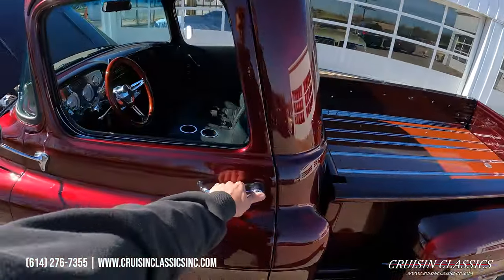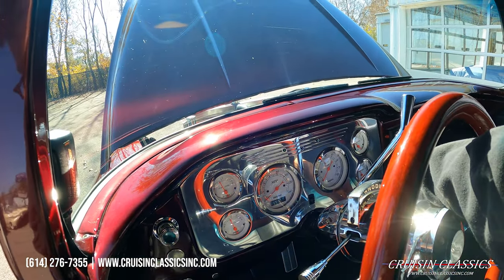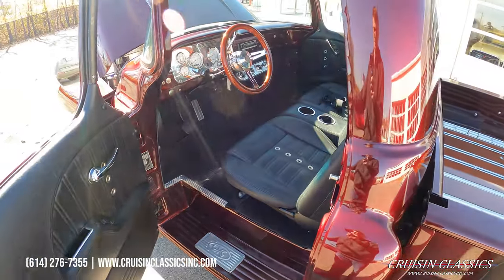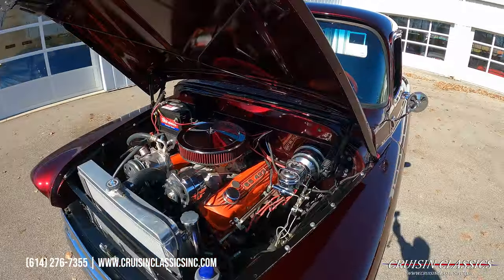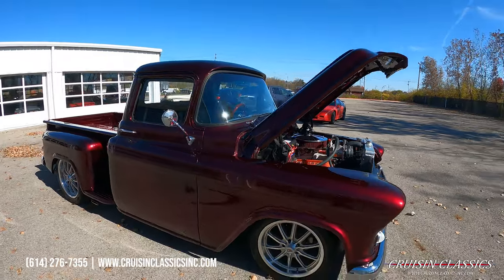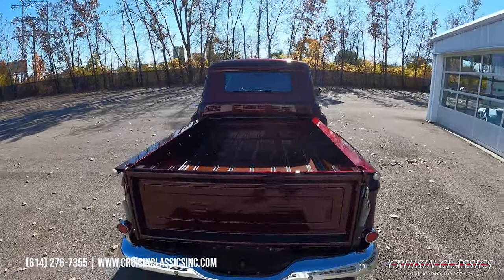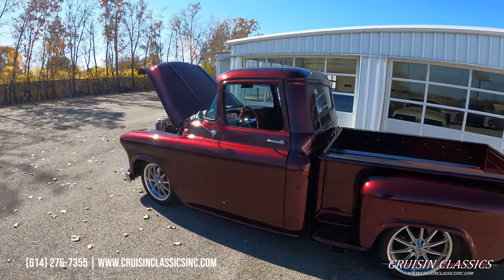Pretty tidy engine bay. Let's go ahead and reach inside and fire this thing up so you guys can hear how she sounds. The stereo works, the AC works — it's all been serviced and ready to go. Love the wood bed. Again, can't stress it enough — beautiful color in person, super slick paint. Let's jump in and take it on a drive.